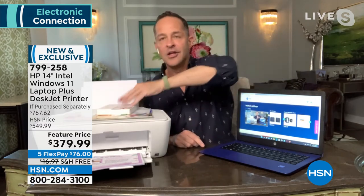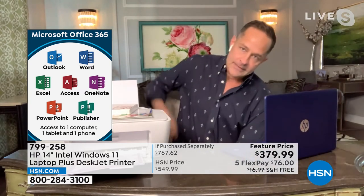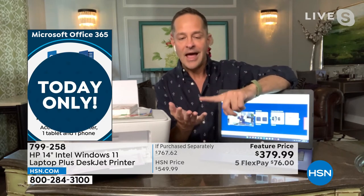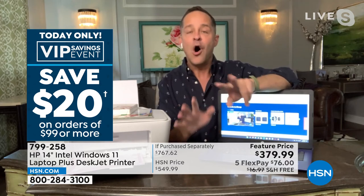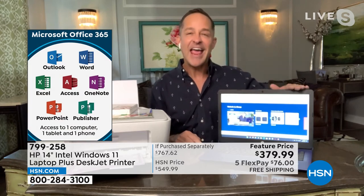Number three: we're including Microsoft 365 — not the box, we did you one better and put it on the computer for you already. You don't even have to install it. When you get it home, Windows 11, Windows 11 S mode, and Microsoft 365 are already on your computer. You get all seven Microsoft Office programs — Word, Excel, PowerPoint, Outlook, Access, OneNote, and Publisher — for a full year, for your computer, tablet, and smartphone, all included.